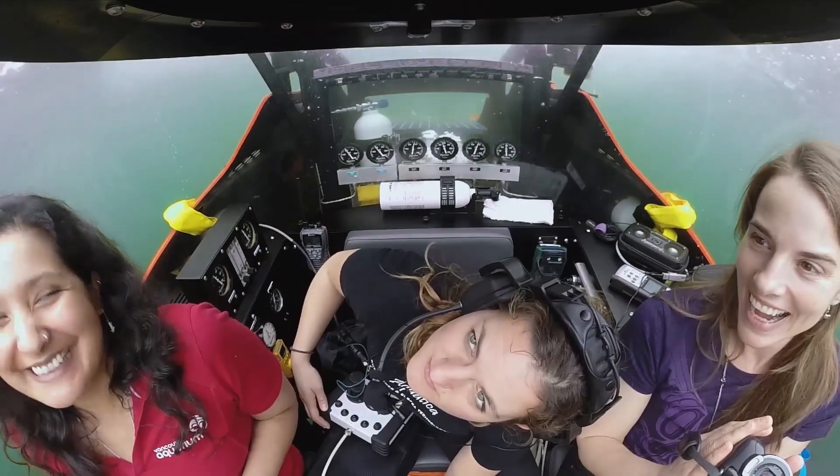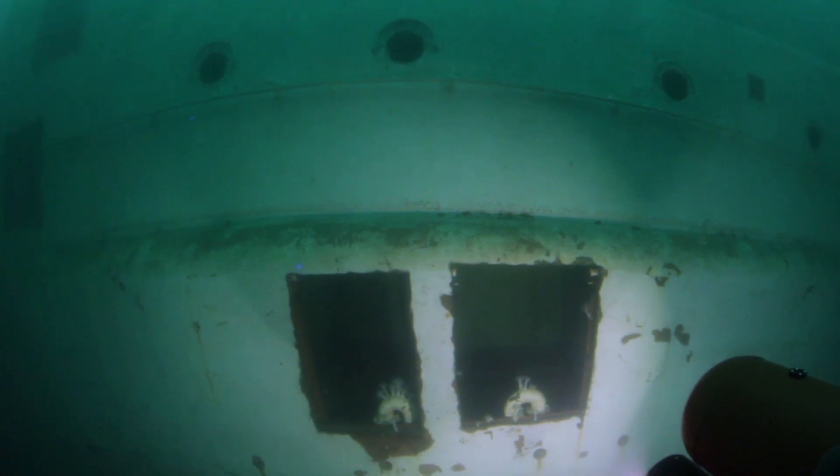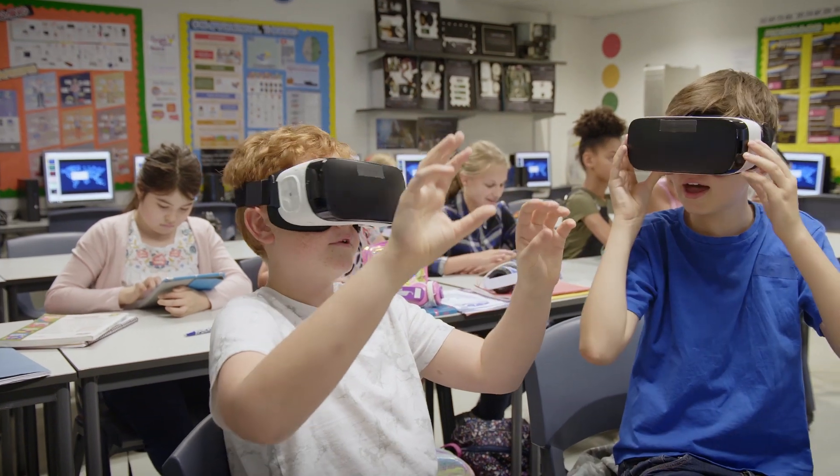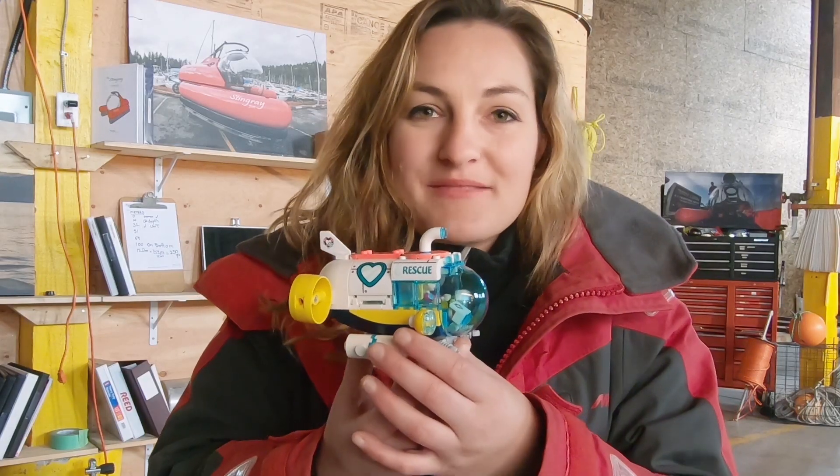Every National Geographic explorer that I know uses interesting tools to look at the world in a new way. I think the partnership between National Geographic and LEGO is the perfect way to inspire kids to look outside their boundaries, to think about what they can build to see the world in new ways and maybe become explorers themselves.